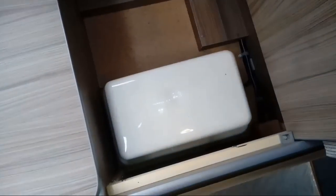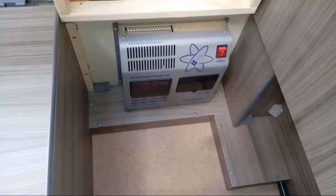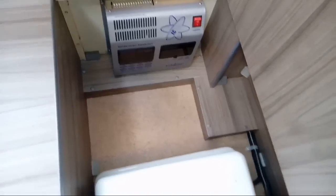On the other side, the rear-facing seat — we've got the leisure battery in there and we've got the Sargent kit in there. And obviously there's still a bit of storage in there as well.